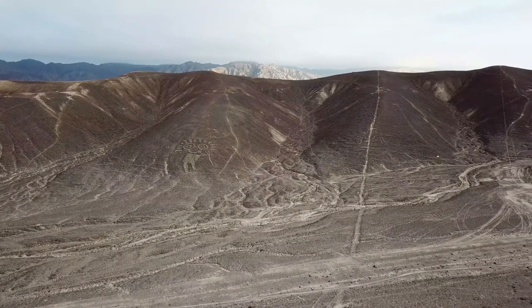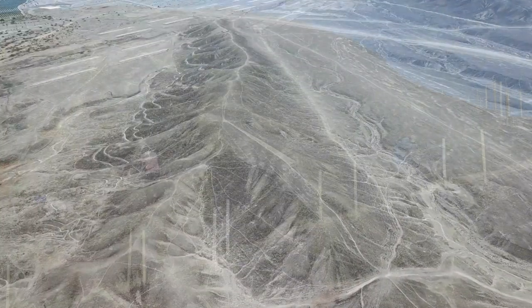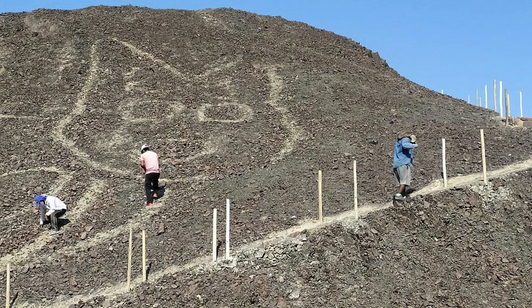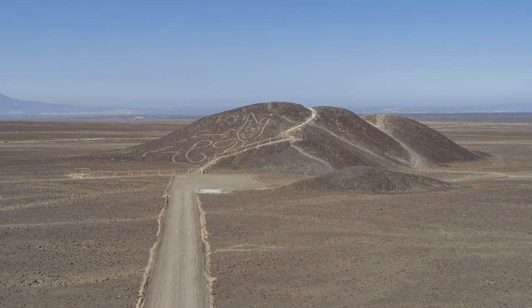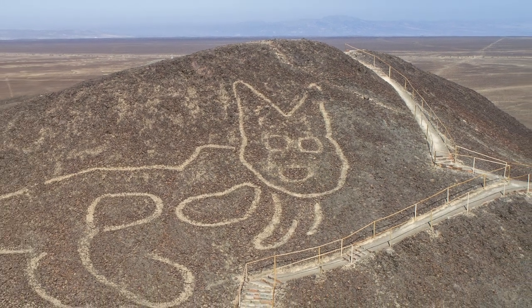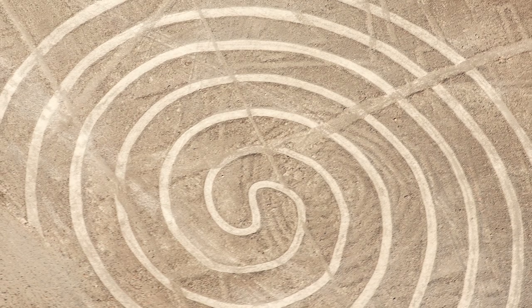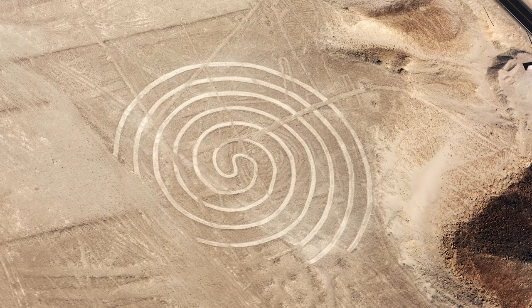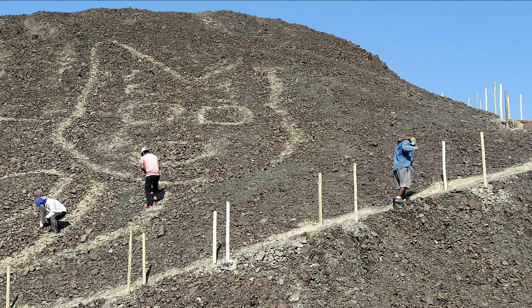To add to the mystery, a new geoglyph was recently discovered by chance just a few months ago, as workers created a new path leading to an observation platform in October 2020. It seems cats were just as popular in the distant past as they are today, and this geoglyph is proof of that. Compared to the other more famous Nazca lines, this one looks a bit underdeveloped, and it's believed to be far older than the other lines, possibly created as early as 500 BC.